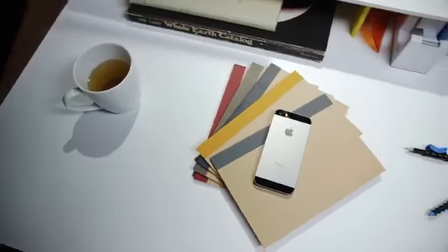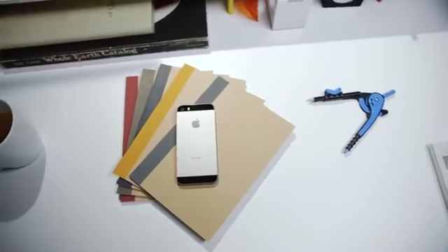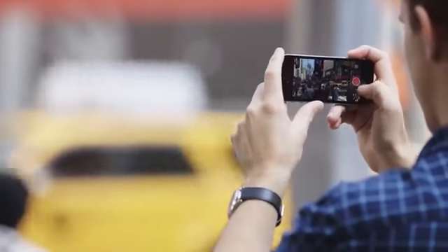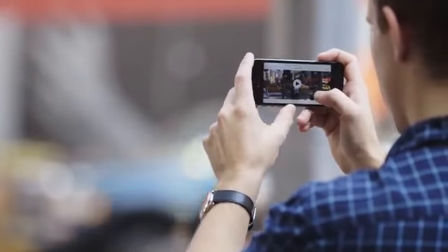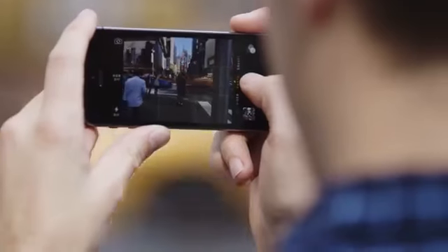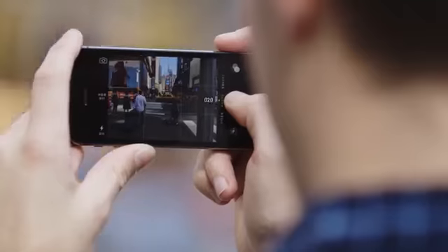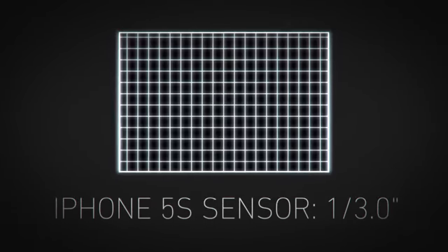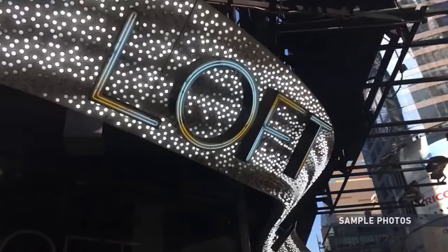The big question with the 5S is whether or not you should upgrade from the iPhone 5. If you have a 4S or earlier, of course you should upgrade. But if you have a 5 and you care about taking pictures, you probably should as well. The 8-megapixel camera on the iPhone 5S is fantastic. It's the same megapixel count as the iPhone 5, but the aperture is faster, and more importantly the sensor is bigger, which means individual pixels capture more light. That makes the iPhone 5S a much better camera when lighting is bad.